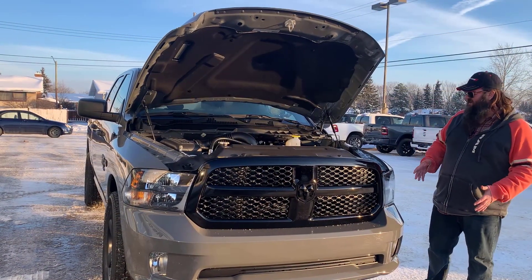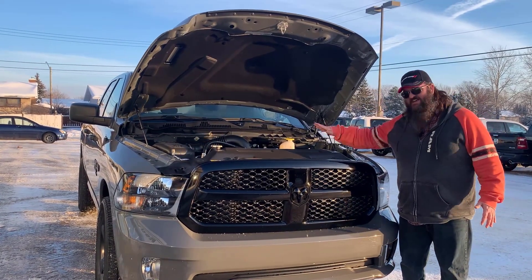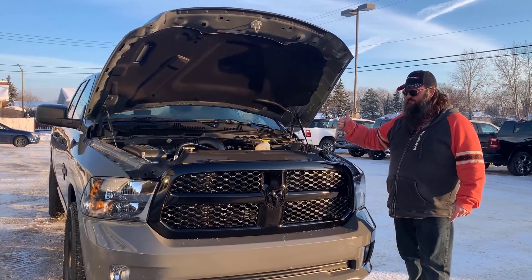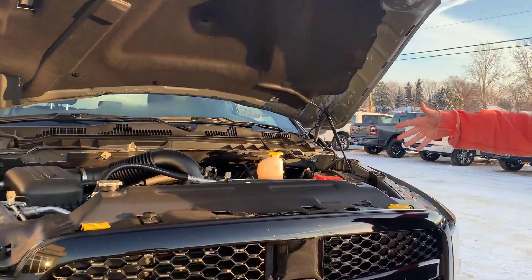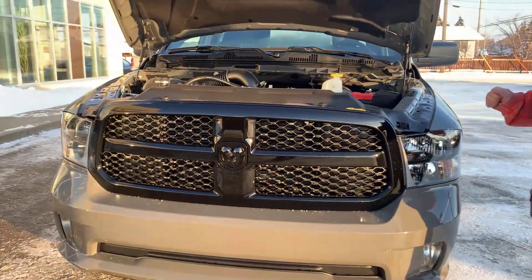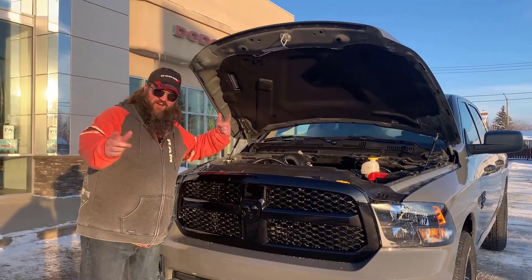Hello folks, Jethro here again, standing in front of this beautiful 2022 Ram 1500 Classic. It has the 5.7 liter Hemi — folks, that is a V8 — lots of power, beautiful engine. Everyone's like, that is an engine. Yes, I don't lie, folks. Come on down, they all got engines.